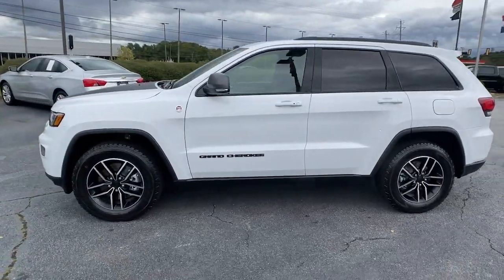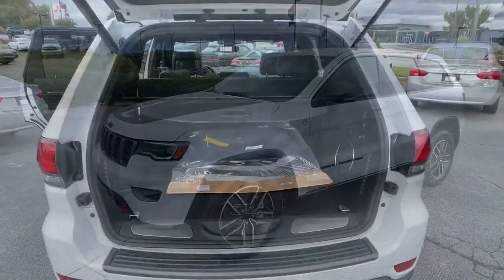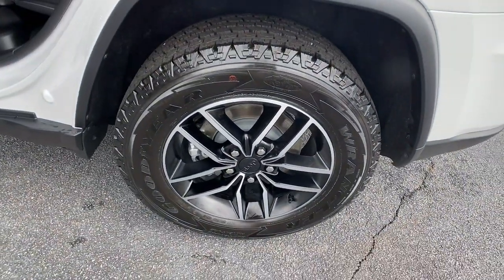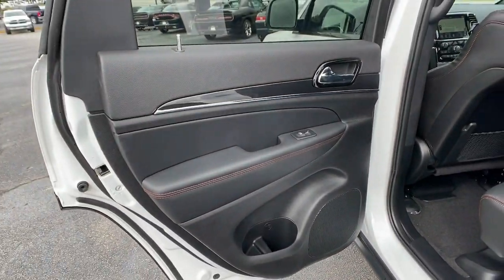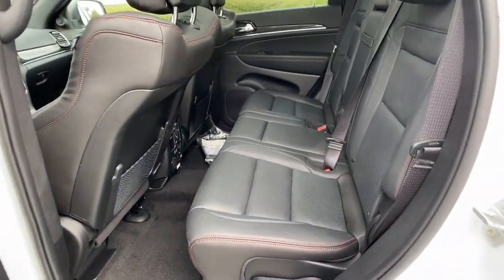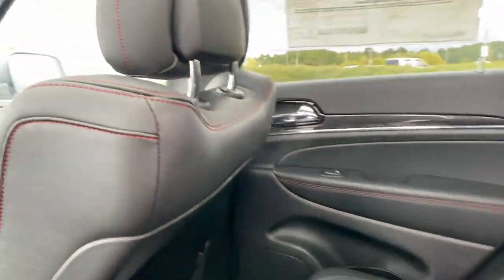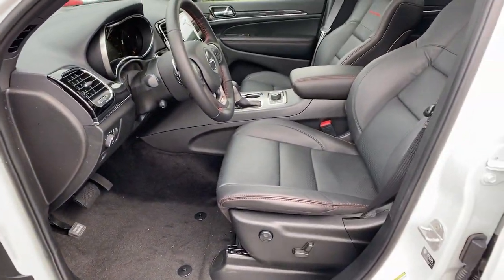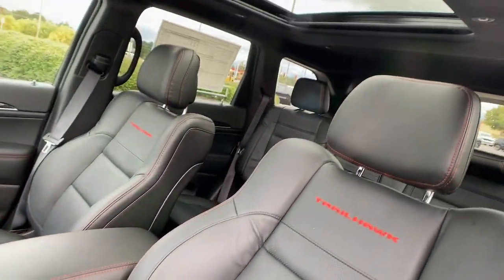Navigation system, keyless entry, sun/moonroof, four-wheel drive, power liftgate, remote engine start, keyless start, heated rear seats, cooled front seats, power passenger seat. You don't have to sacrifice comfort to get all-terrain capability. Drive the Grand Cherokee.